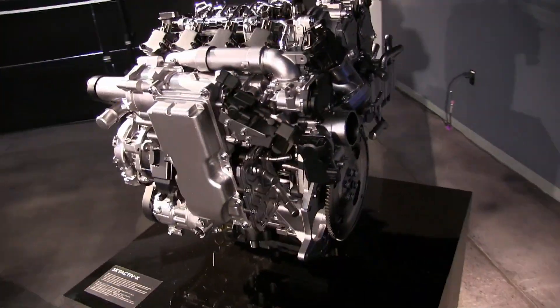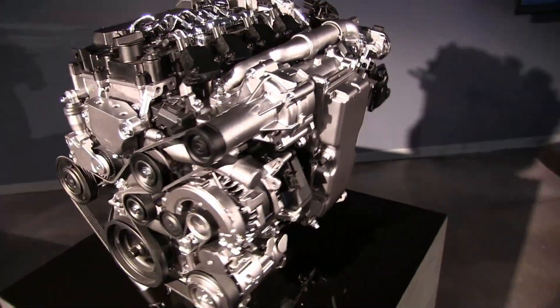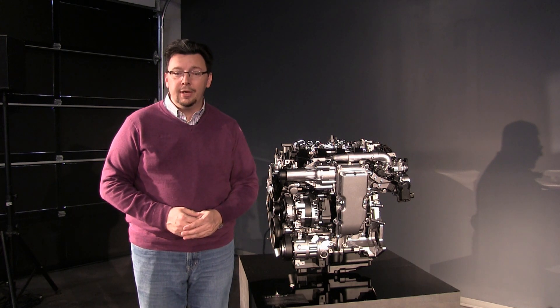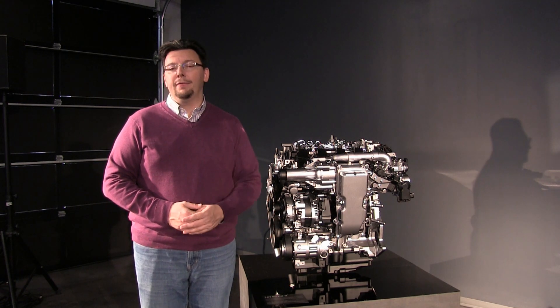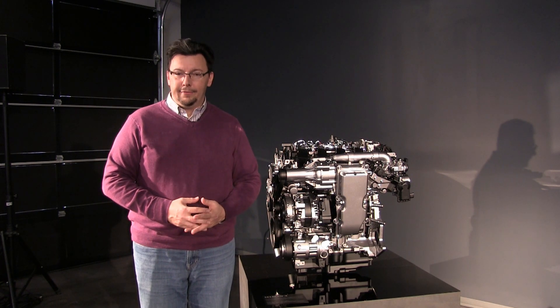We'll begin seeing Skyactiv-X engines in seventh-generation Mazdas beginning in the 2019 model year. That's it for now from Mazda's North American Research and Technical Center in Irvine, California. For Envirodad.com, I'm Eric Novak. Thanks for watching.